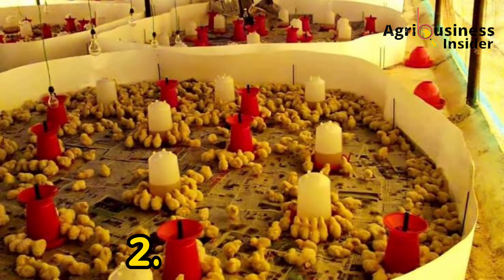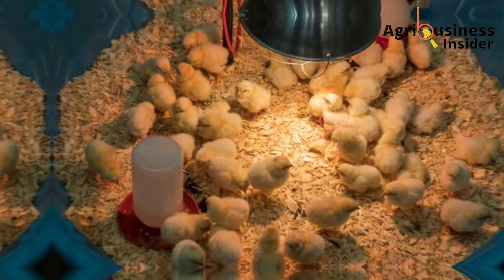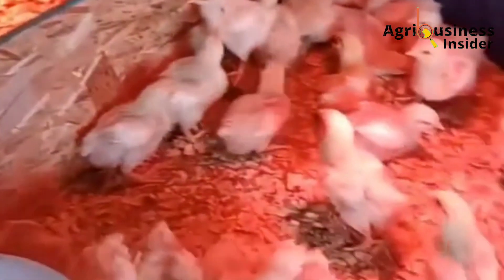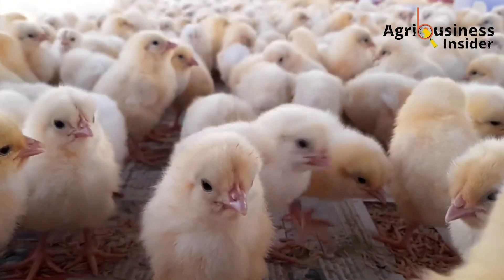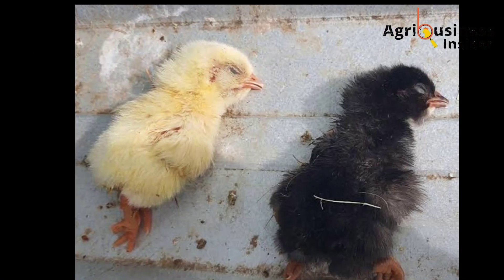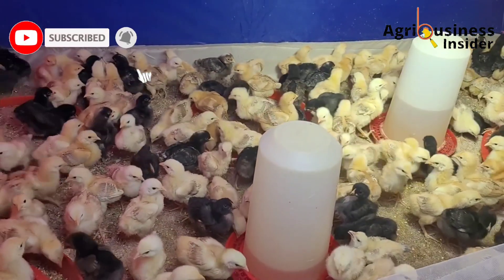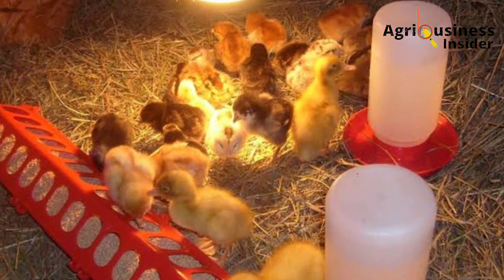The second thing is about the brooder. The brooder should be circular. Some farmers may ignore this, but if the brooder is not circular, chicks tend to cluster and go into corners. This leads to lack of sufficient air, which causes suffocation. It also leads to decreased feed intake, which can cause death. Make sure the brooder is well ventilated because a good flow of oxygen is very important to chicks at this stage.